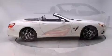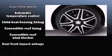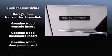Top features include a power convertible top, power trunk closing assist, one-touch window functionality, automatic dimming door mirrors, heated and ventilated seats, rain-sensing wipers, and leather upholstery.